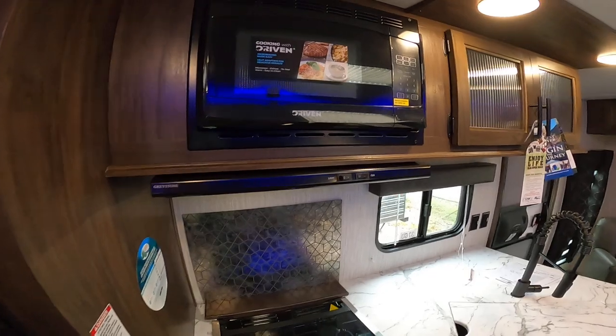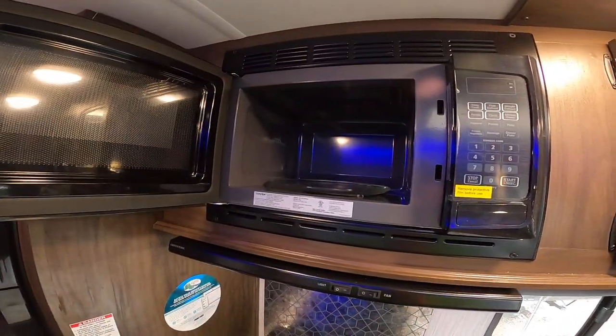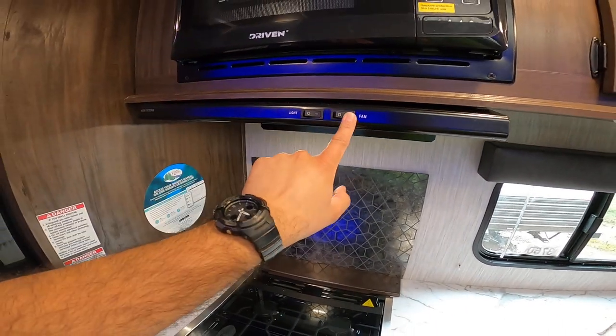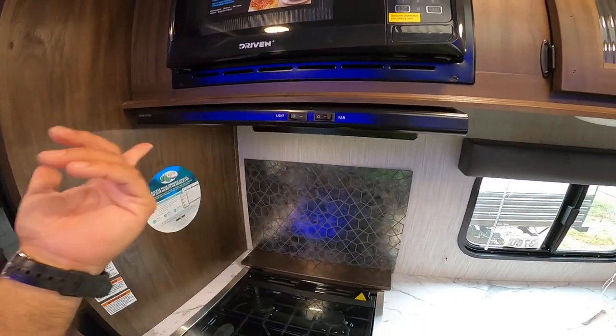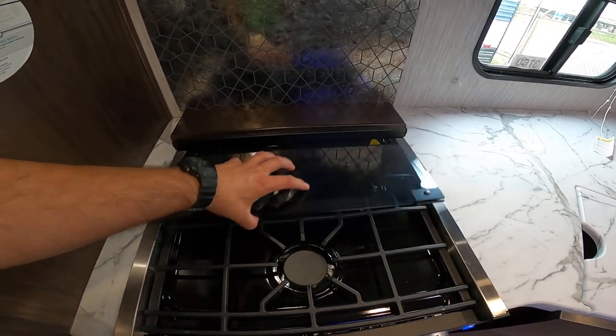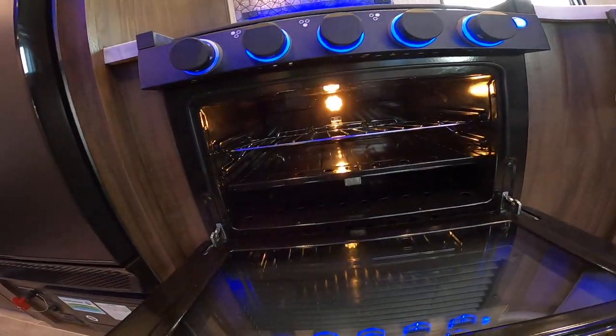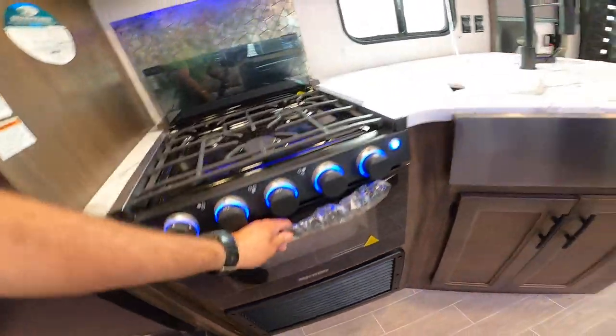Coming down here to the microwave — it's residential power to very quickly and evenly heat food. The range hood actually vents outside; it's not just there for looks like on other units. You have a glass insert to give you additional counter space. Three burner cooktop — rear burners for simmering, front ones for boiling. Here we have an oven with igniters inside so you don't have to manually light it.